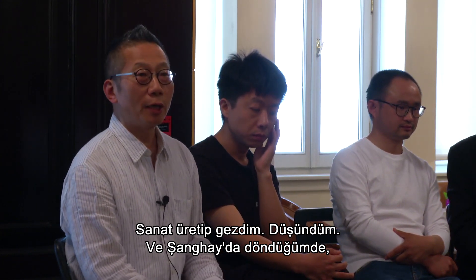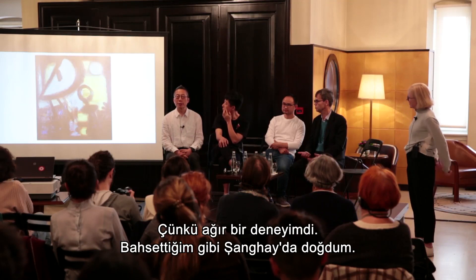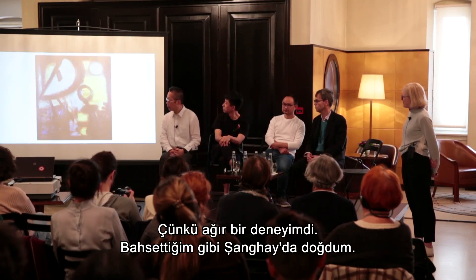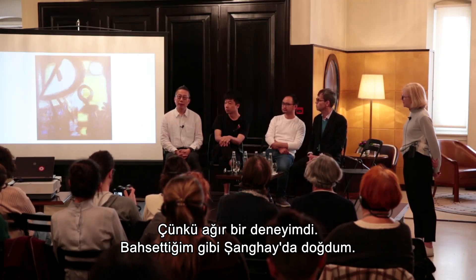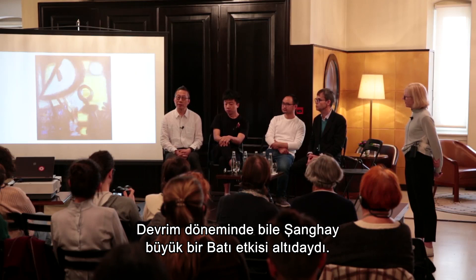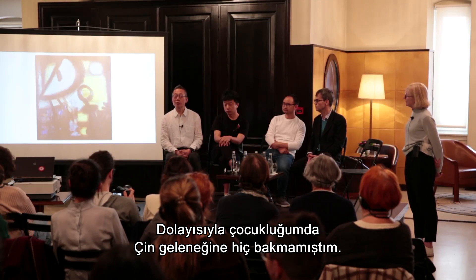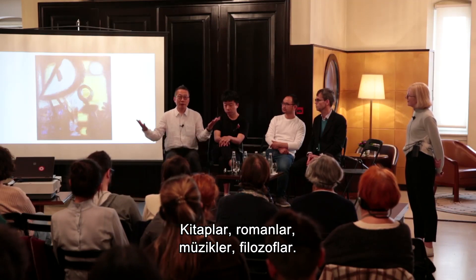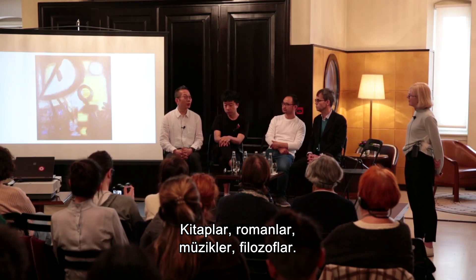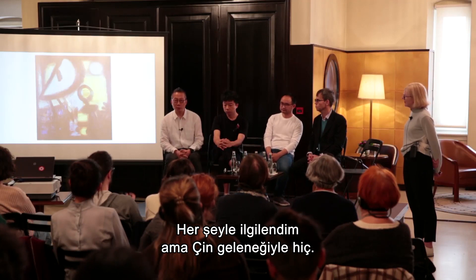I spent almost a month in the caves at the Dunhuang institution, doing artwork and walking around just thinking. When I went back to Shanghai, I suddenly didn't know how to continue my artwork anymore — such a conflict. I was born in Shanghai, and even during the Revolution, Shanghai was very much a Western-influenced city. Growing up, I never looked at the Chinese tradition. After the Cultural Revolution, I had a chance to read novels, music, philosophical things — but never Chinese tradition.